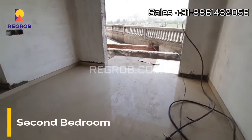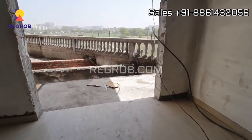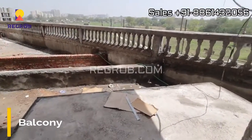And now we are entering into the second bedroom, which also has a balcony attached to it.